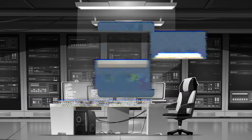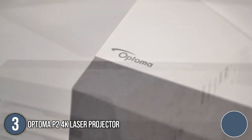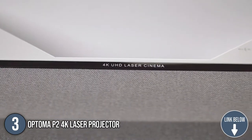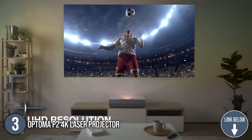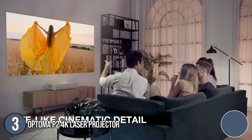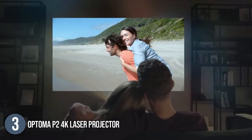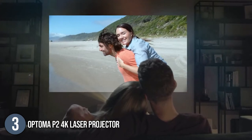The third laser projector on our list is the Optoma P2 4K Laser Projector. You'll probably turn heads with the new white Optoma P2 based on the Cinema X-Series stylish design. True 4K ultra-high definition resolution, HDR10 compatibility, pure glass optics.